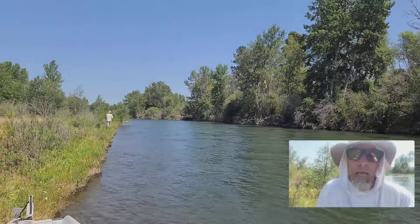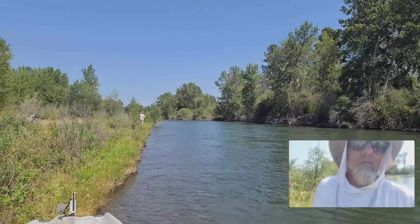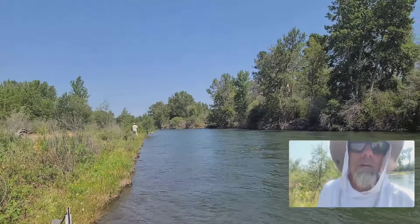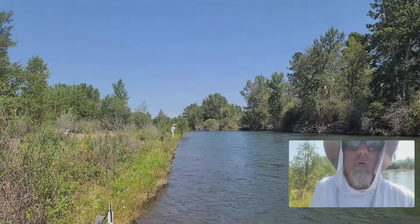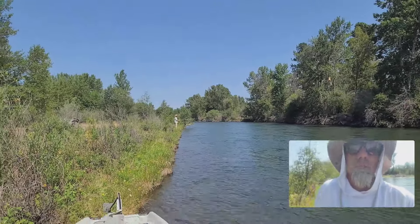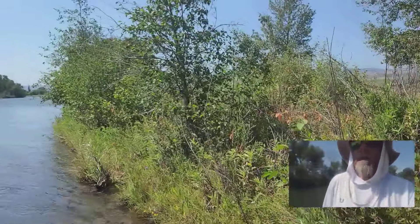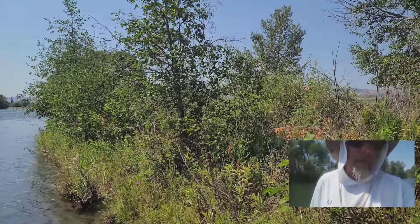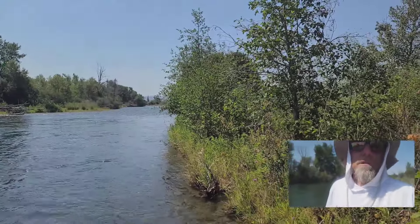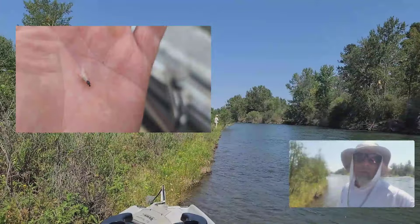Lots of flying ants around coming out of the cottonwoods. There are still a few mayflies around in the cooler parts of the day — a few PMDs. And of course grasshoppers, with all the green grass and tan grass in the canyon, have been really, really good. That will continue on for the next six weeks — it'll be a big terrestrial show until the flows drop in September.